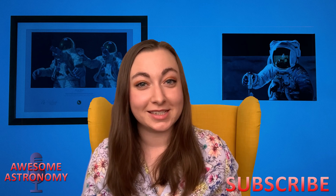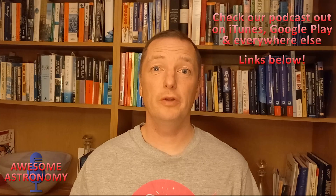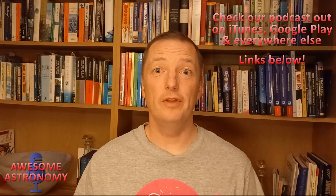Hi, I'm Ralph. I'm Paul. And I'm Dr. Jen. This is Awesome Astronomy on YouTube. And in this show, we're going to answer that puzzling question: why does the moon shine? If you like what we're doing in this series, help us out by hitting that subscribe button and liking the show. Awesome Astronomy is also available twice a month in podcast form. Go check them out on the links below.